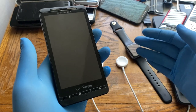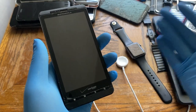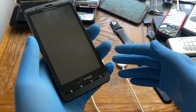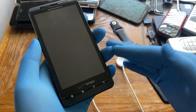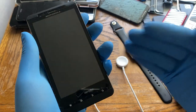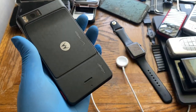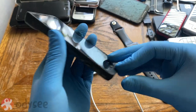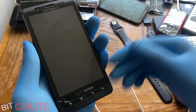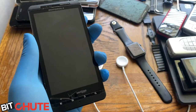Hey and welcome back to another video from my Vintage Tech Showcase playlist. What we have today is the Motorola Droid X from 2010. The Droid X is one of the best-selling phones of 2010, alongside the iPhone 4, and easily one of the top five best-selling Android phones of 2010. It's also my favorite Android phone ever released.